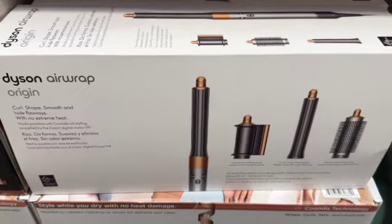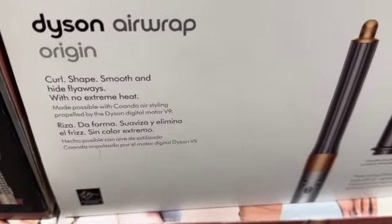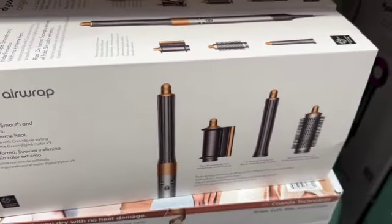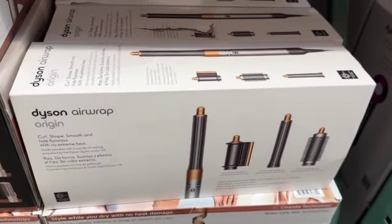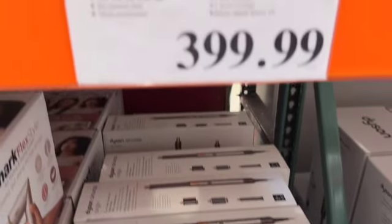Dyson Airwrap Origin Hair Styler. Dries, curls, and shapes with no extreme heat. Comes with 3 attachments, 3 heat settings, 3 speed settings, and the Dyson Digital Motor V9. These are $399.99.